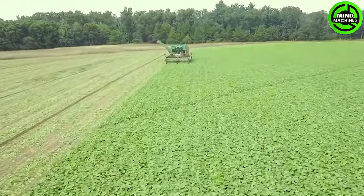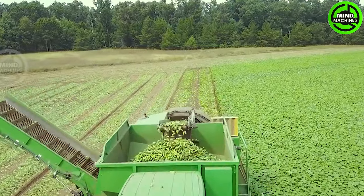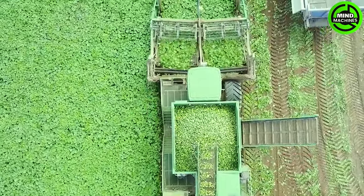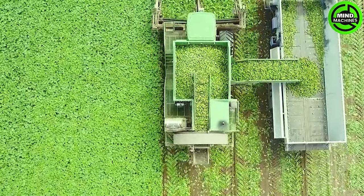The cucumber harvester stands as a pinnacle of efficiency, purpose-built to effortlessly gather millions of tons of cucumbers. Its conveyor system seamlessly transports the bountiful harvest to collection bins or trailers, revolutionizing the entire process.